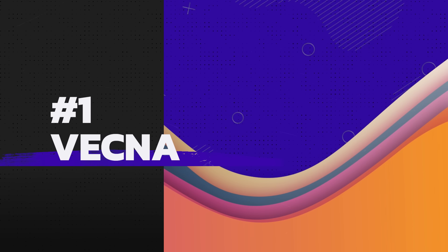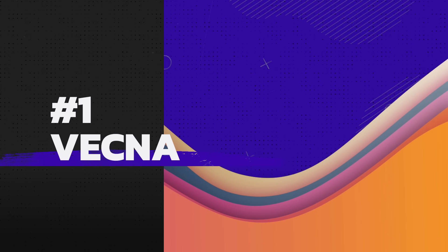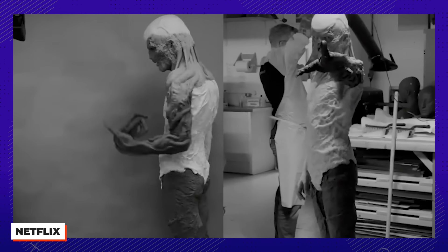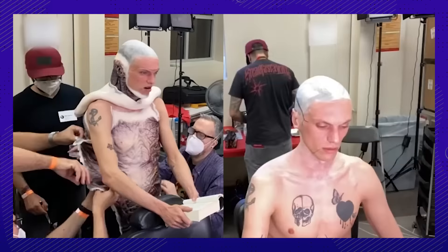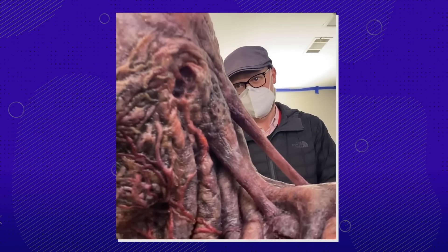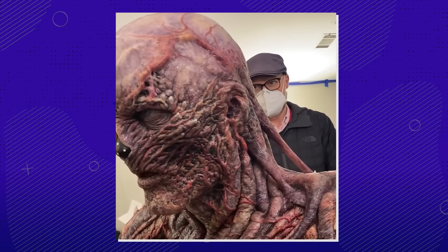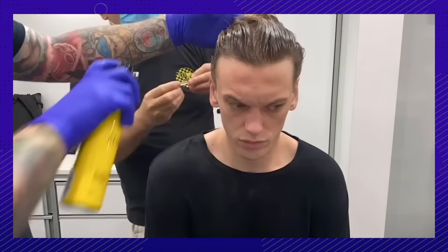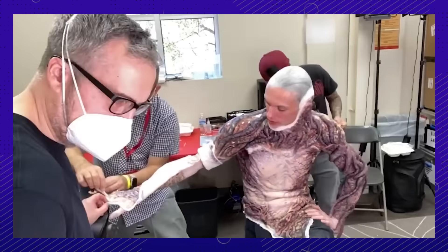Number 1: Even Vecna's claw is all practical effects. Vecna is 90% prosthetics. Jamie Campbell Bower had to have 2,425 different appliances on him. When they initially tested the prosthetic, it took them roughly eight and a half hours, but they managed to whittle that down to six. So for a 7am start time, he would be in the chair at 1am.